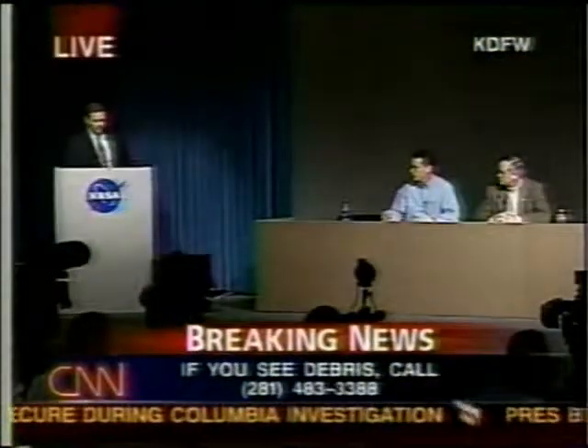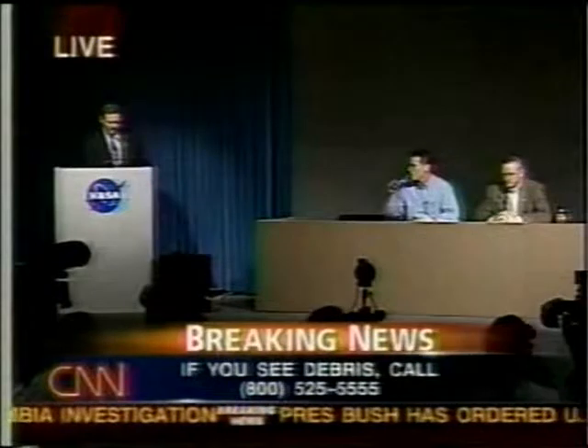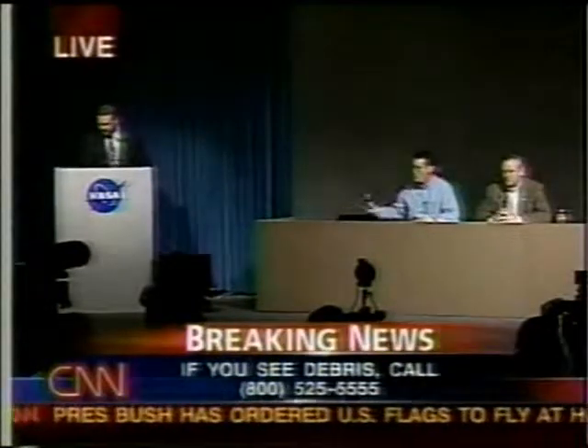Let's go to the Kennedy Space Center in Florida for questions, please. Yes, this is Marcia Dunn of the Associated Press.